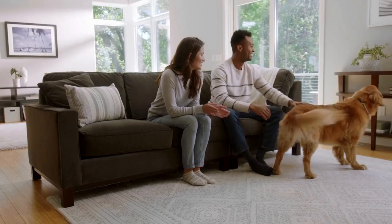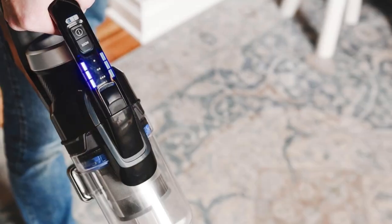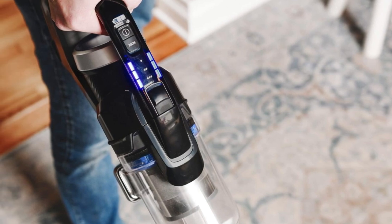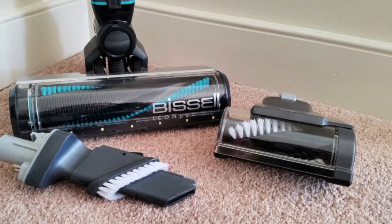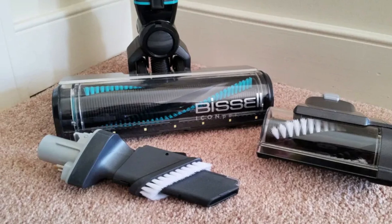However, be warned — this vacuum may stumble on plush carpets and high-pile rugs. While we put the original Icon Pet to test, Bissell has now come up with upgraded versions: Edge and Turbo. The former promises to clean up those stubborn edges, while the latter cranks up the suction power. Both hint at being an upgrade to an already impressive vacuum.